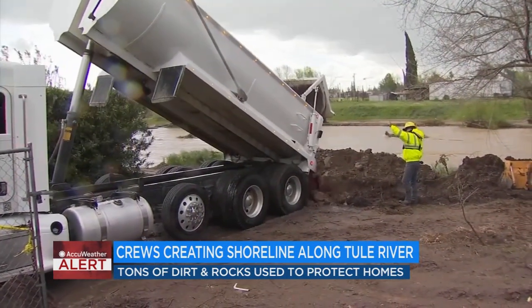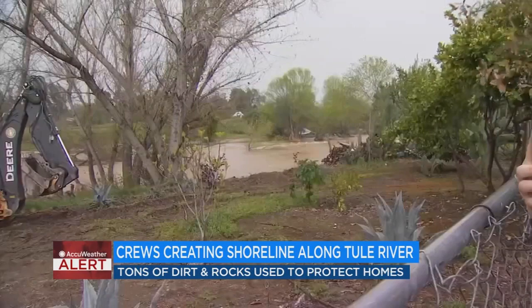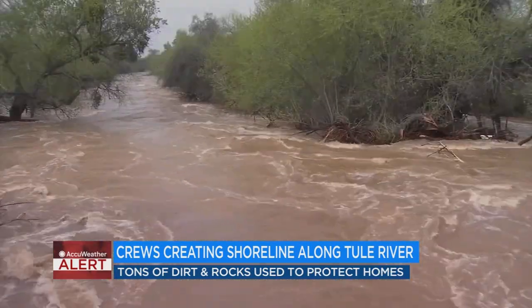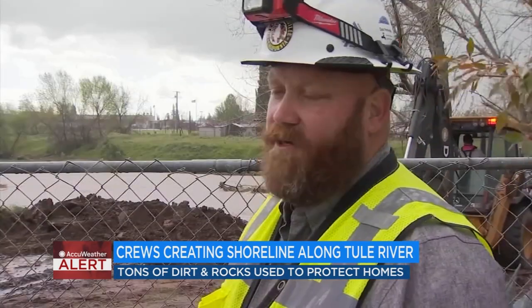The public works department in Porterville is fighting a battle against weather, flooding, and erosion along the Tule River caused by storms in the last two weeks. Since March 8th, we've had staff actively working in flood flight management, preparing sandbags, staging pumps, and addressing localized flooding areas.